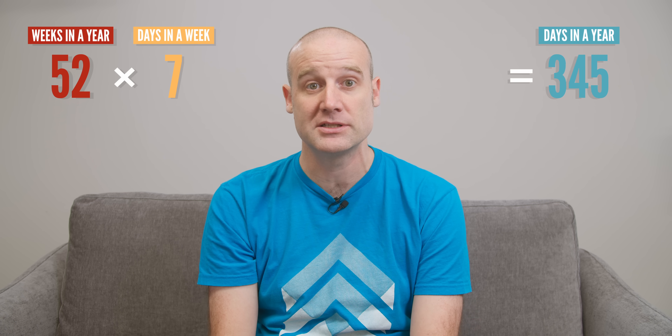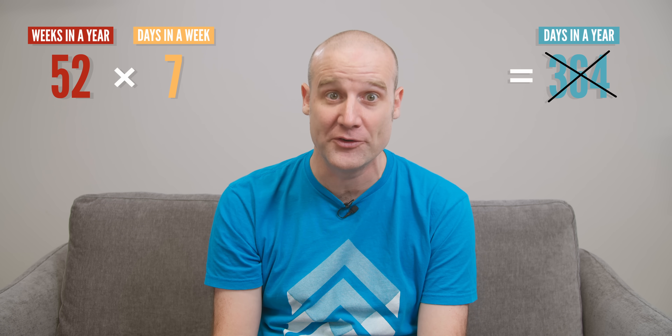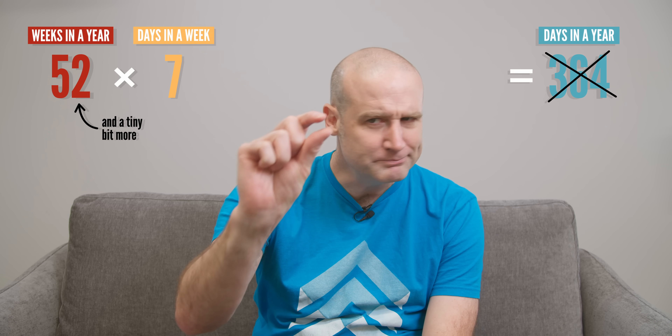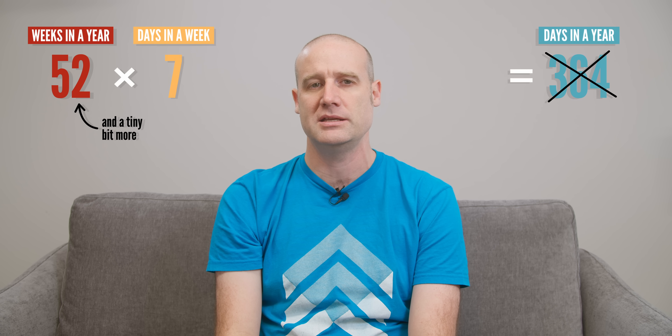Because 52 times 7 is 364, and no year has 364 days. There are actually 52 and a tiny bit — a little bit more. But there's more than 52 weeks in a year.